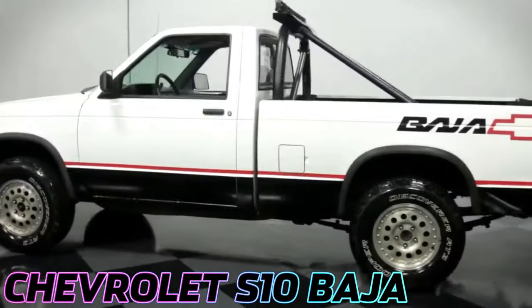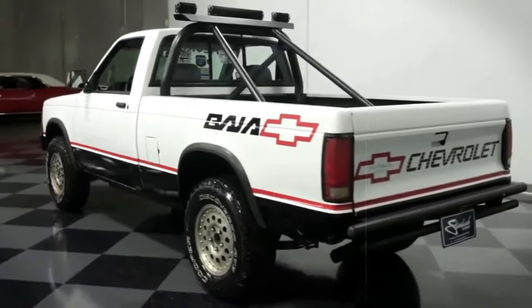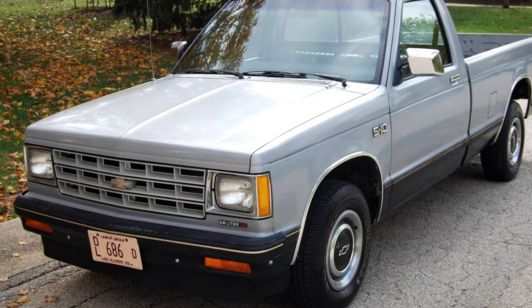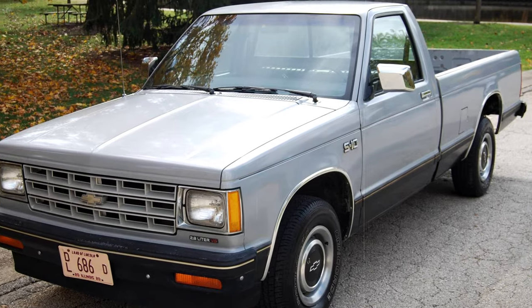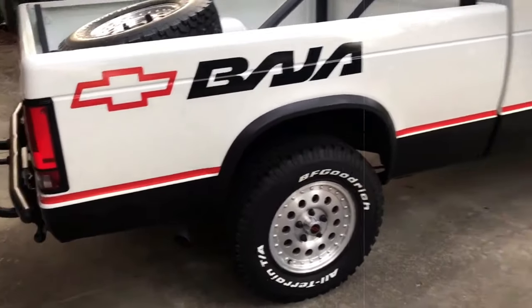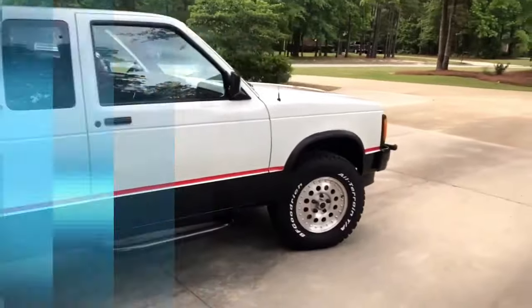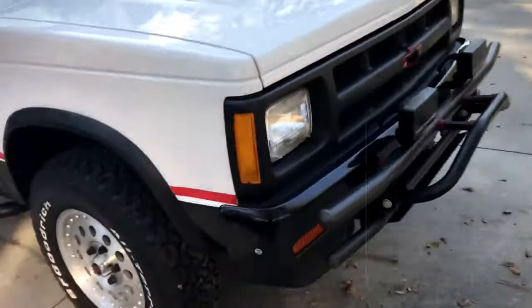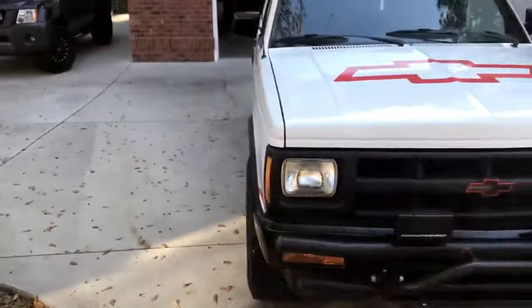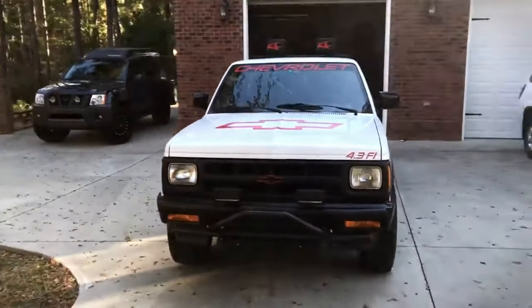The Chevy S10 Baja, rolling out between 1988 and 1991, was like a beefed-up version of the regular S10, but with a twist for the off-road crowd. It was decked out with a roll bar, off-road lights, a tough grill guard with fog lights, and even a tubular rear bumper. Imagine driving something that looks ready for the desert right off the lot, with shields under the body to protect it from rough terrain.